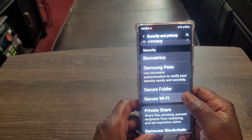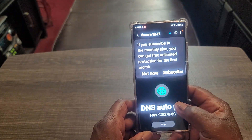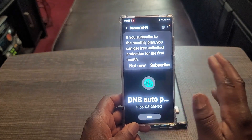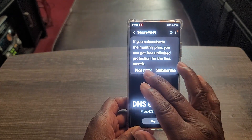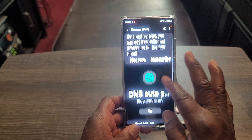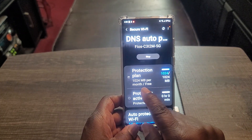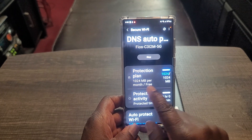Secure folder. You do have secure Wi-Fi, which is nice to have. You can subscribe to get more, but on this older model I get just over a gig per month free — a little over a gig per month on the protection plan.